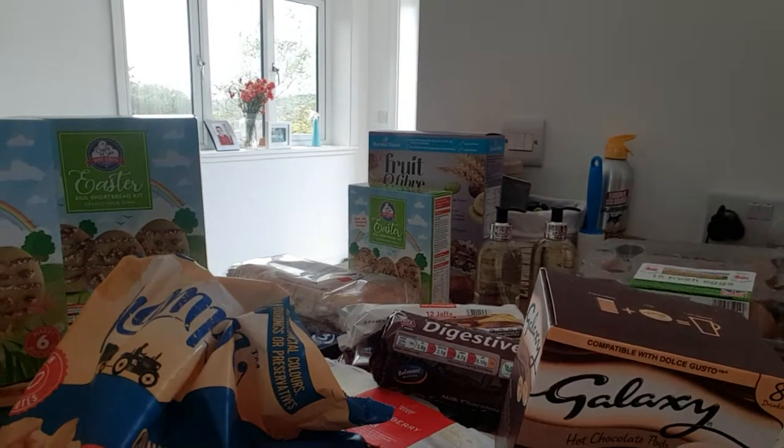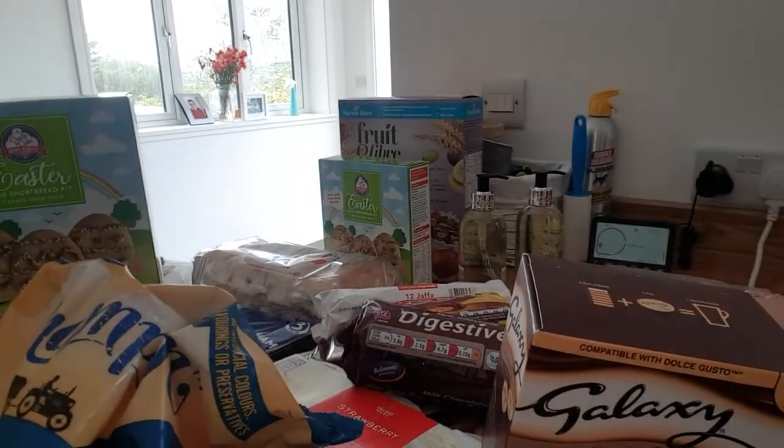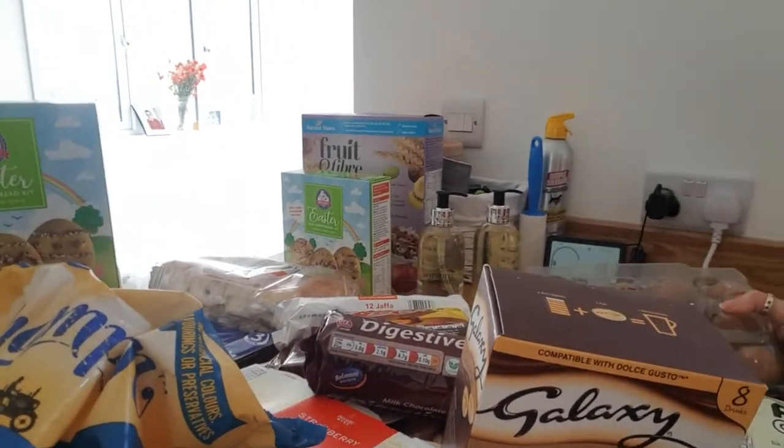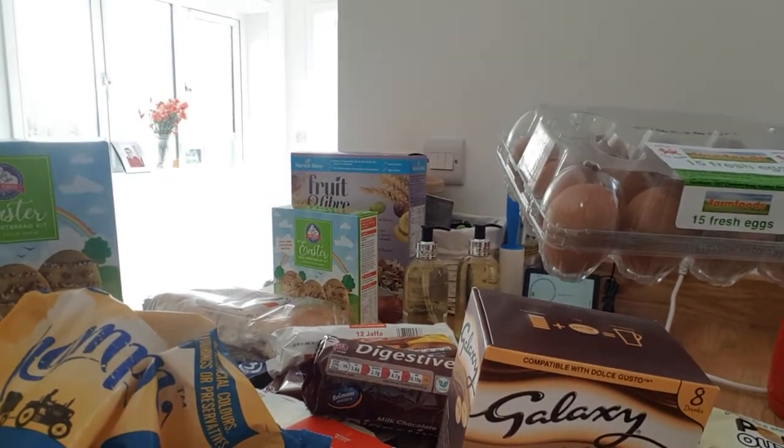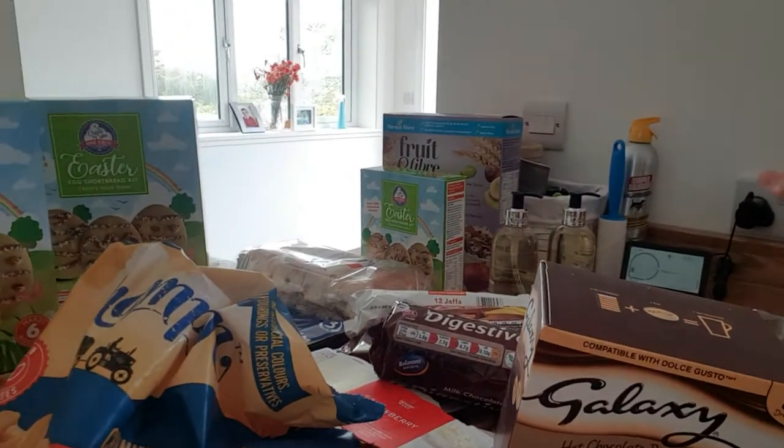We've got 15 fresh eggs. I usually don't buy caged hens' eggs and I'm feeling pretty bad actually that I've gone and bought them today — really bad of me.